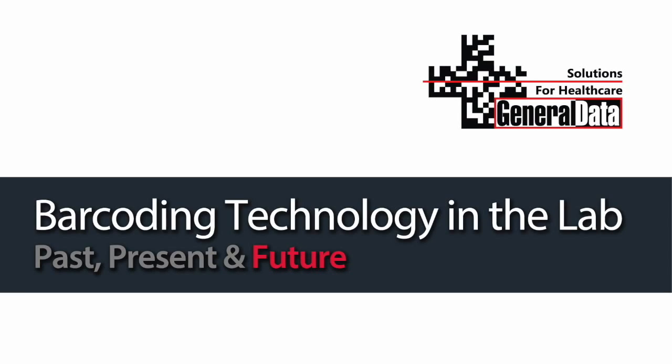At the 2017 API conference, General Data was able to sit down with three of the top thought leaders in pathology informatics. We asked them to share their insights and experiences concerning barcode technology in the lab. We asked them to focus on three areas: the past, present, and future. This is what they had to say.